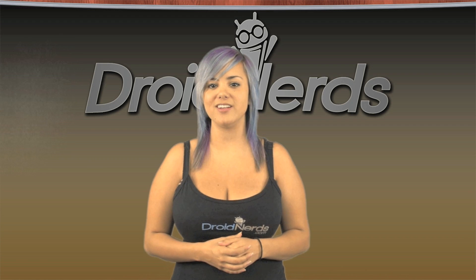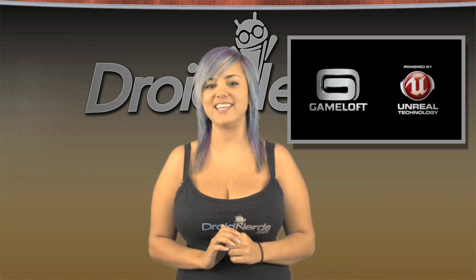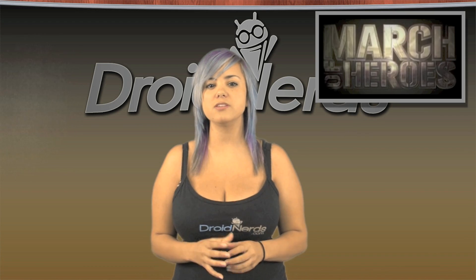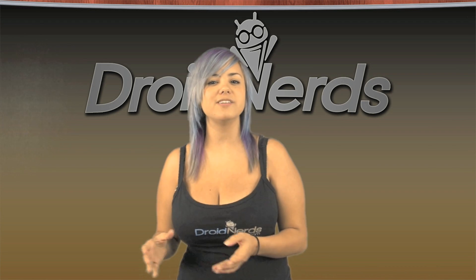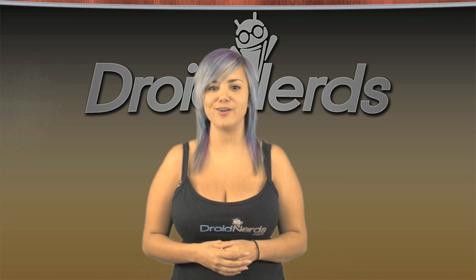Gaming is stepping up for Android. The people at GameLoft and Unreal Technologies have teamed up to bring console-like gaming to Android devices. Their new game, March of Heroes, uses Unreal Technologies' engine to produce the beautiful graphics that are on our Xbox and PS3s, but now for our tablets and dual-core devices. Click on the link below to check out the trailer for March of Heroes.